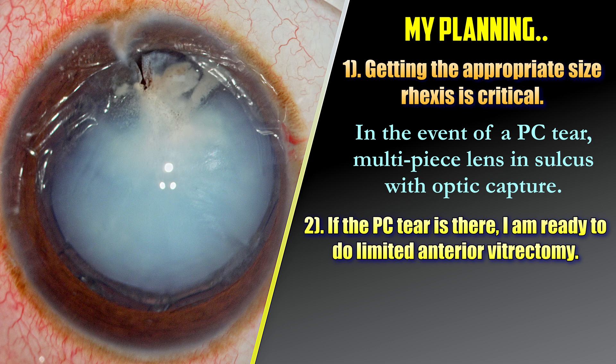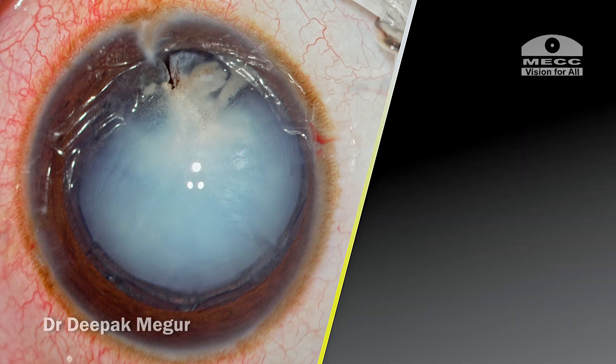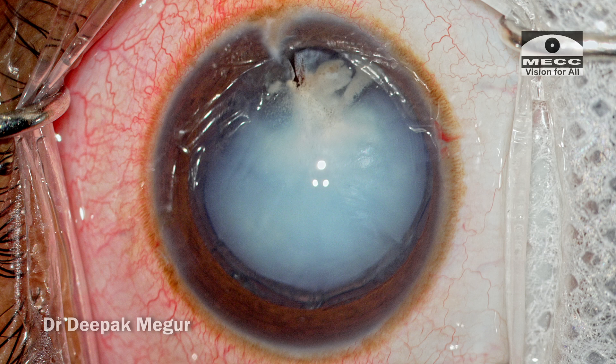Number two: if there is a posterior capsule tear, I should be ready with the necessary tools to perform anterior vitrectomy. If there is a posterior capsule tear, I would be ready with a multi-piece lens. If the posterior capsule is intact, I would go ahead with a single-piece lens as well. But in this case, I am ready with the multi-piece lens. Coming back to the rhexis, because of this plaque, this is the danger zone. I want to restrict my distal rhexis margin within this plaque.